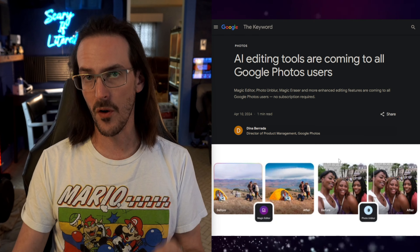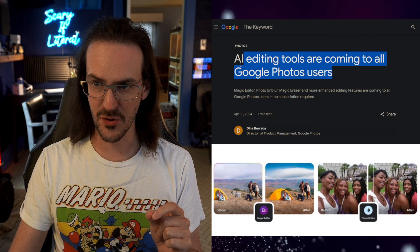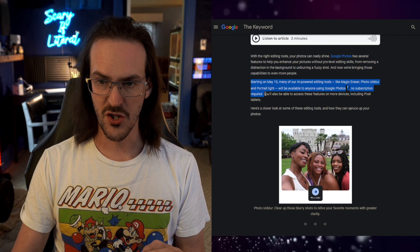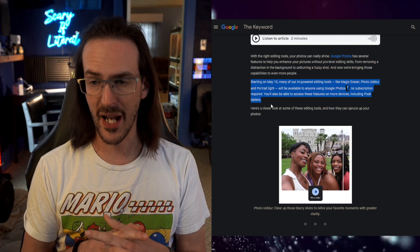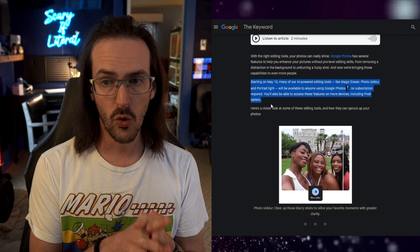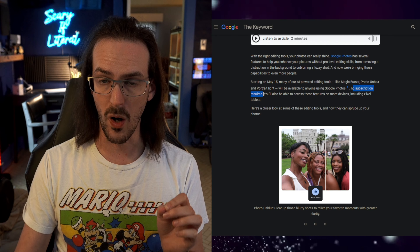If you wanted confirmation that this morning's story about Magic Editor coming to other devices, you didn't have to wait very long, because Google literally just posted this to blog.google, going over some big changes to their editing suite in Google Photos. AI editing tools are coming to all Google Photos users.